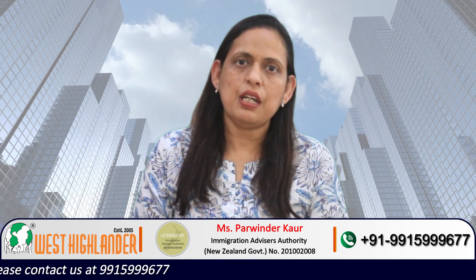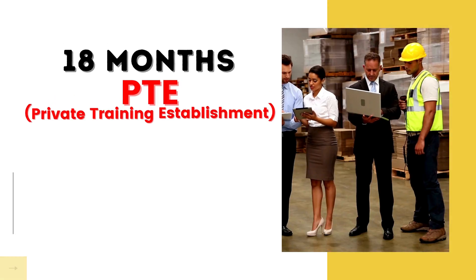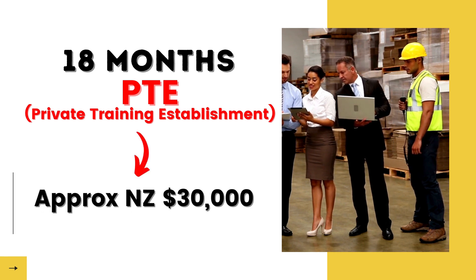If you choose to study at a PTE — that is, a Private Training Establishment — the tuition fee is quite less compared to Te Pūkenga and universities. Students may get the program for approximately 30,000 New Zealand dollars. So the tuition fee would vary depending on the university or college of your choice in New Zealand.